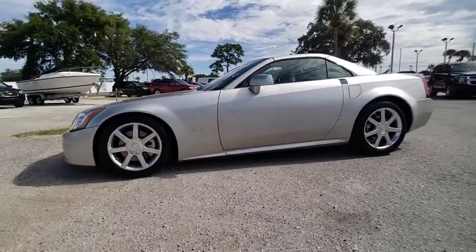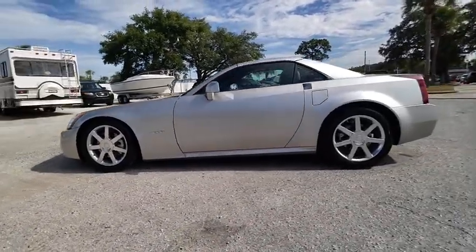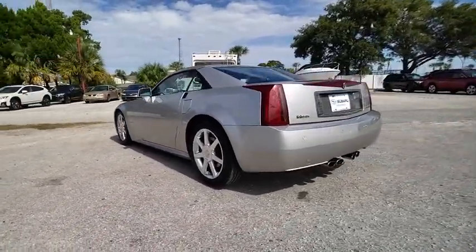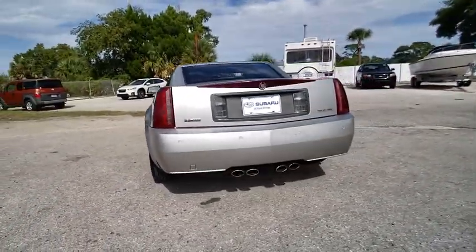Looking for the right vehicle? Check out the 2006 XLR. The Cadillac XLR Roadster combines power and performance in a luxury vehicle.